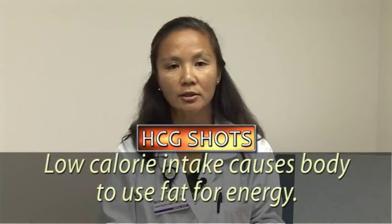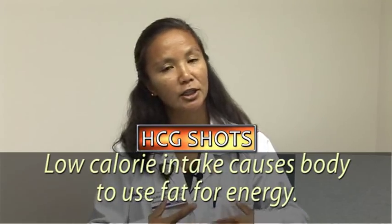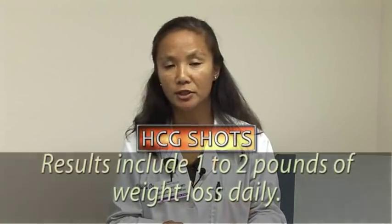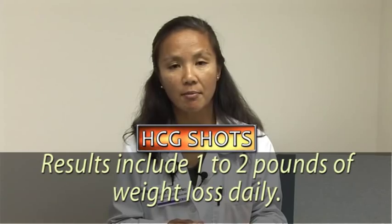The way it supposedly works is that your hypothalamus, which is a little organ up in your head, helps to mobilize the fat in your body, so that when you take in so little calories, your body has to use that fat for energy. That causes the weight loss of one to two pounds a day, which is an extreme amount.